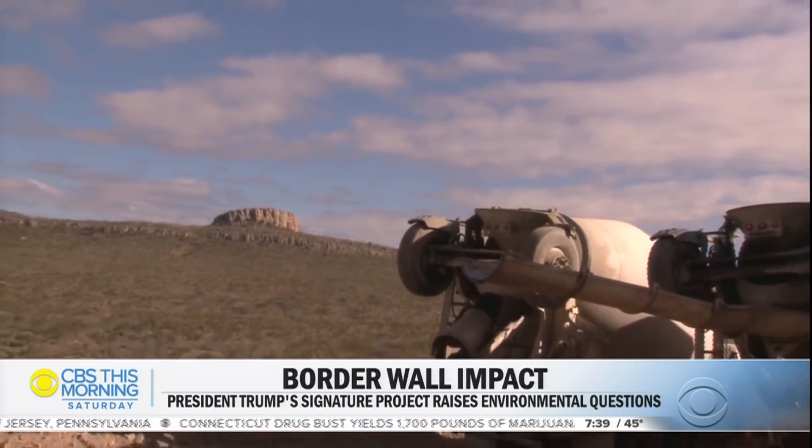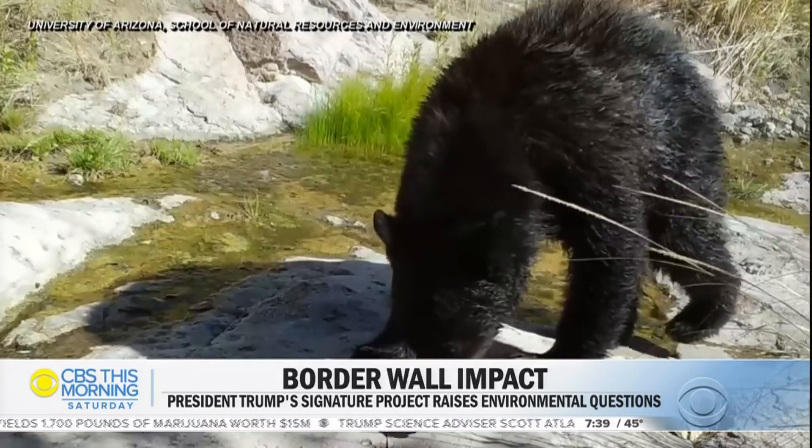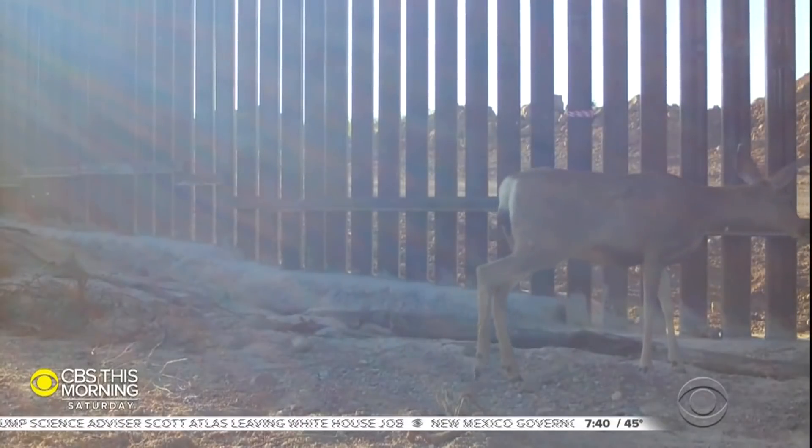It's a huge richness of biodiversity, of culture, and relationship between the two nations. We are losing that with this wall. The wall, intended to stop people, also stops migrating animals.